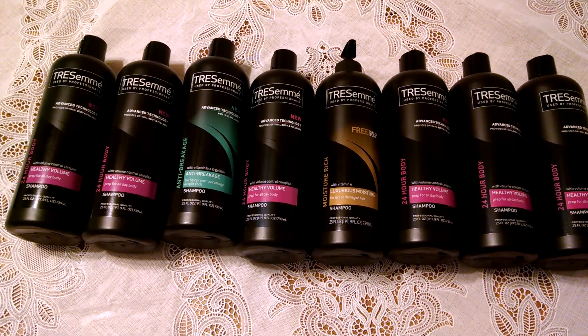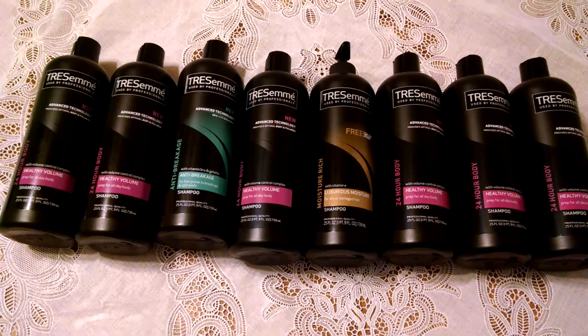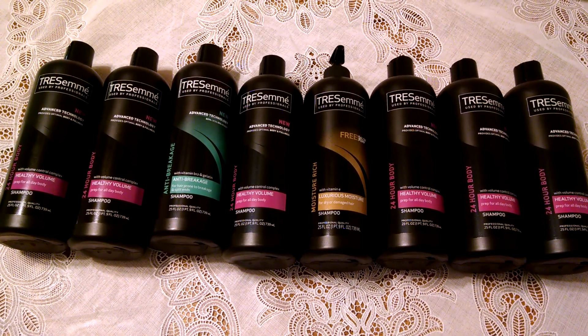Hello YouTube friends, this is Stacey T bringing you a wonderful free deal from the Dollar General. Completely free Tresemme shampoo — the very large 25 fluid ounce shampoos.